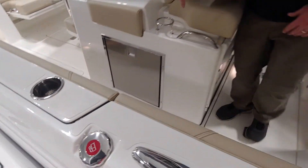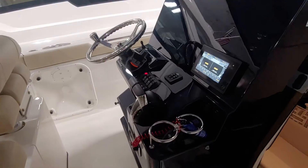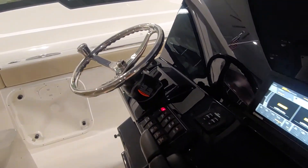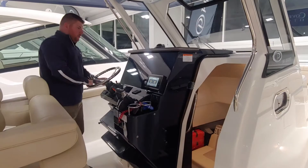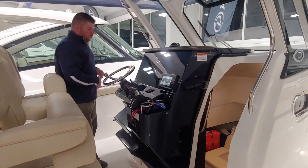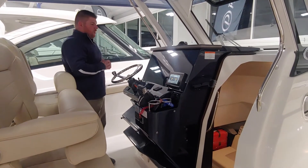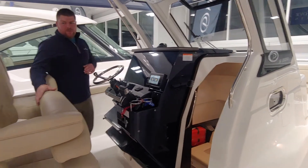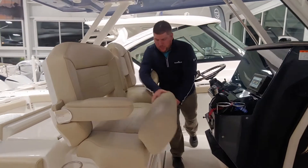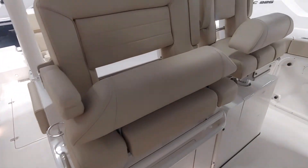As I make my way forward to the helm station, we have the Yamaha command link gauge with digital controls for the twin 300 horsepower engines. We have a stainless steel tilt steering wheel, all of our controls for the lights, and a large display for up to twin 16-inch Garmin screens. We have seating for three with flip-up bolsters, comfortable armrests, and fold-down for all the chairs as well.